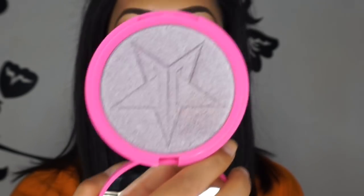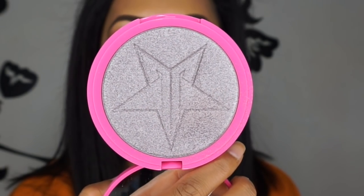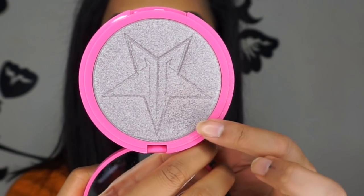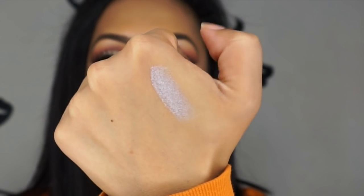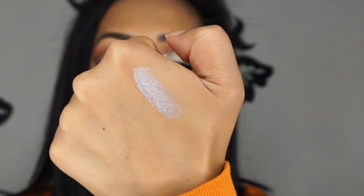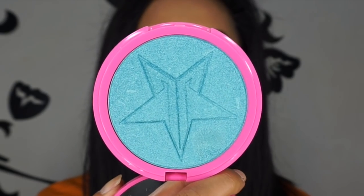Now I'm going to show you swatches of the new four Skin Frosts. The first one — and probably the most popular, most likely to sell out first due to its unique shade — is Lavender Snow. Jeffree Star places his logo in the center, which eventually wears off, so I use it around the edges. This is a silvery lavender shade that leans more silver than lavender on the face — a very cool-toned, full-on highlight. I've worn this and it looked amazing.